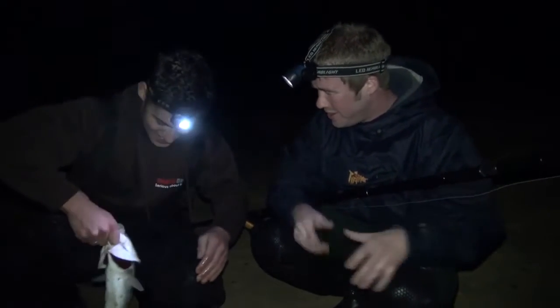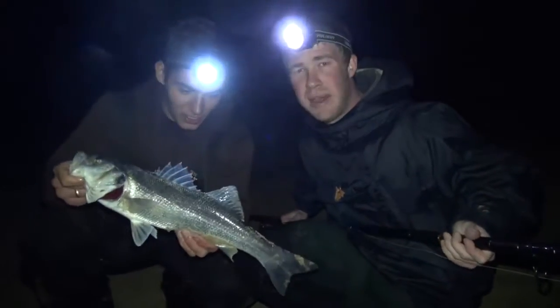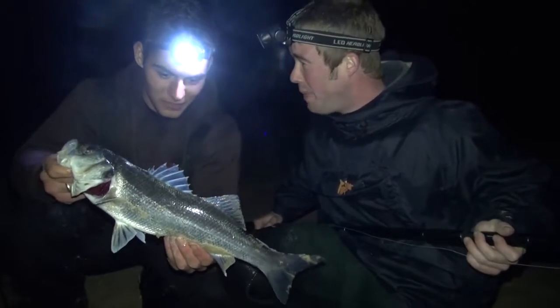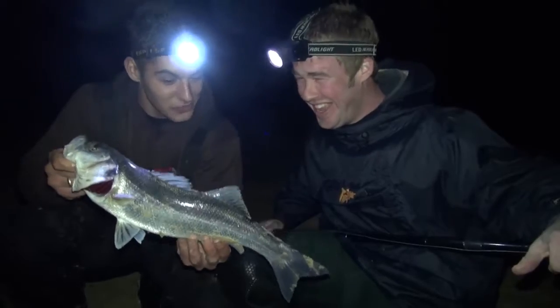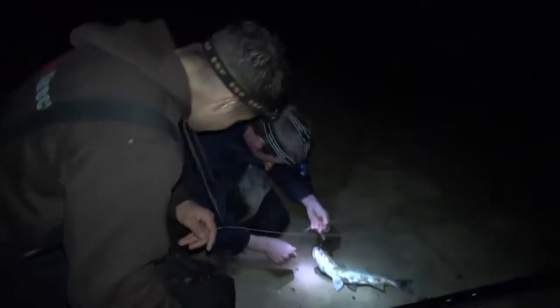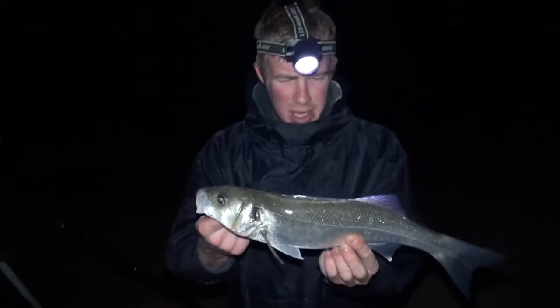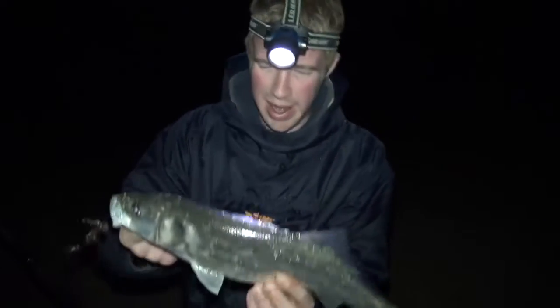For the next hour we fished hard and numerous other hard-fighting school bass hit the beach, as they took a liking to our fresh peeler crab baits. Nothing massive, but fish to around four pounds provided some excellent sport for both myself and Jack. But with time getting on and bait supplies heavily depleted, we eventually decided to call it a night. Even though we hadn't managed a smoothhound as planned, we'd still enjoyed some great fishing. And of course, we will be back.